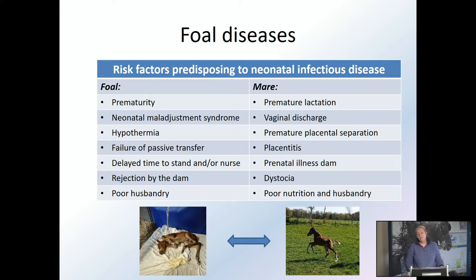When we look at the mare side, there are a lot of things pre-partum — before the foaling — that you should look for. One really important one is premature lactation, when the mare starts lactating too early and already loses her colostrum. Three things that all relate to the same subject: vaginal discharge, premature placental separation or a red bag delivery, and placentitis, which is an inflammation of the placenta. Also prenatal illness of the mare and dystocia — problems during foaling, perhaps because the foal is positioned in the wrong way or is too big, causing a slow and difficult foaling. And poor nutrition and husbandry.